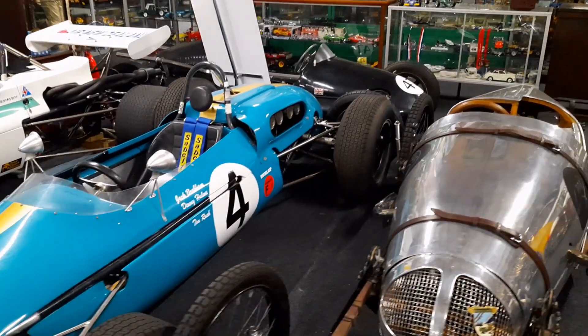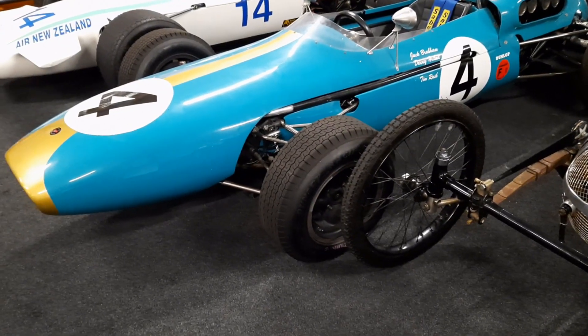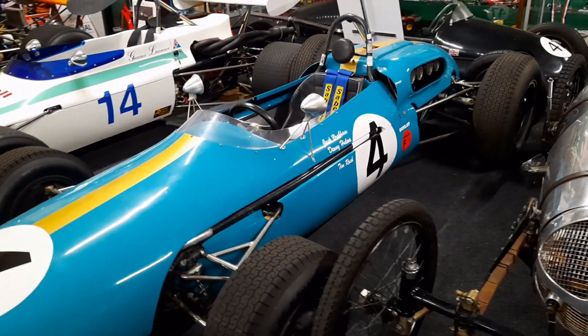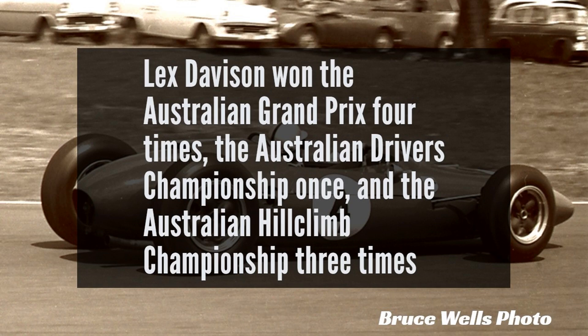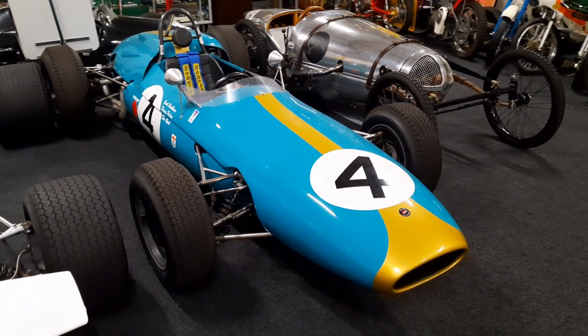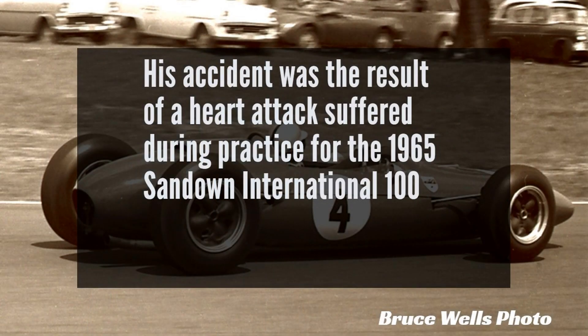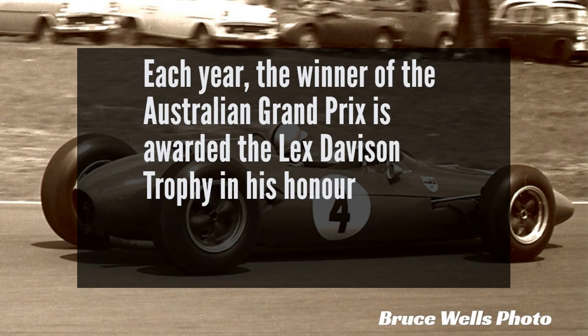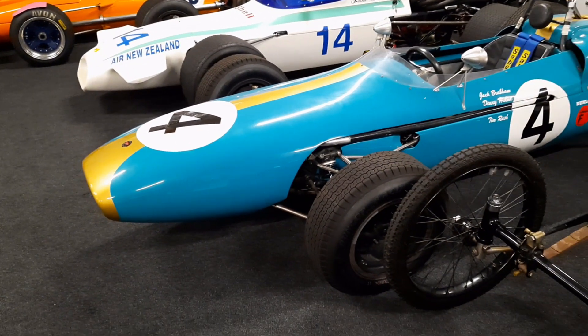Then after Denny had finished with it, it was sold to Australian racer Lex Davison, and the Davison family has a long racing history. In fact, Will Davison is currently competing in V8 Supercars in Australia — that's the grandson of Lex Davison. And tragically, Lex was killed in this car when he crashed it. But yeah, really special piece of Australian and New Zealand racing history, with some really great Aussie and Kiwi links to it.